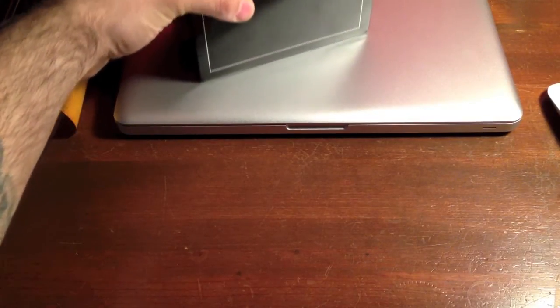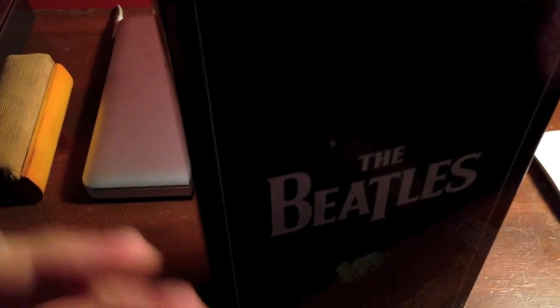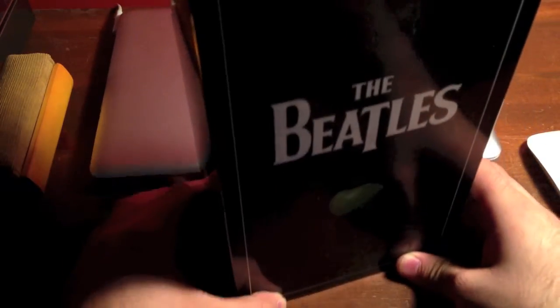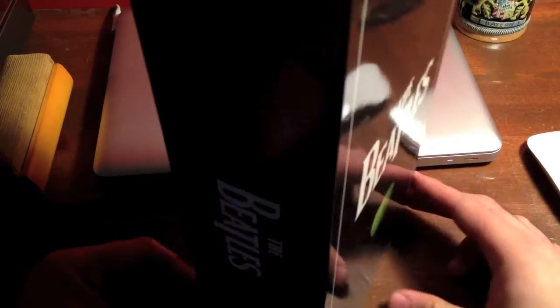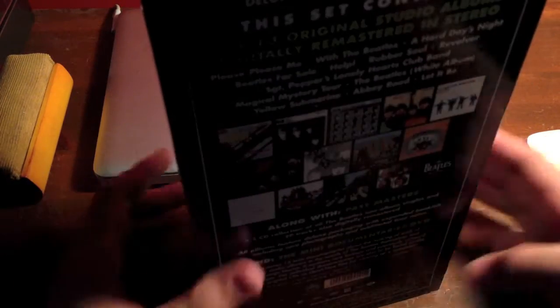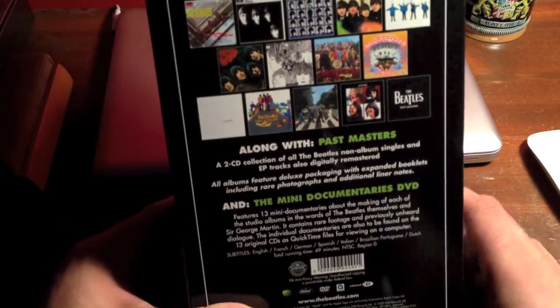Look at that thing. Does this remind anyone else of the Monolith from 2001? It does to me — I mean, look at this thing, it's humongous. All the way around. Obviously, this is the 2009 box set remastered Beatles collection.